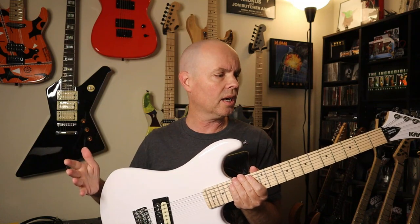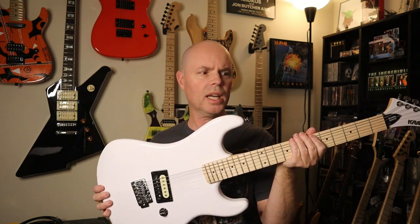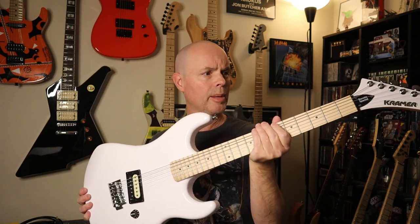I'm going to have to do some setup stuff on it — adjust the bridge, adjust the action, maybe adjust the truss rod. I'll have to check all that, tune it up, and get this thing into prime shred condition. Coming up hopefully pretty soon, I'm going to do another video — a full review and demo of this guitar — so be on the lookout for that. But for now guys, let me know what you think. Do you like the white color with the maple fretboard? I think it looks totally 80s cool. Have you ever played one of these Kramer Beretta Specials or any other Kramer models? Let me know in the comments. Thanks for watching and I'll see you next time. That guitar is special.